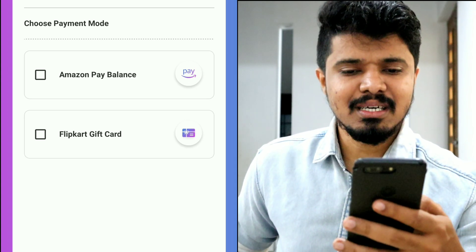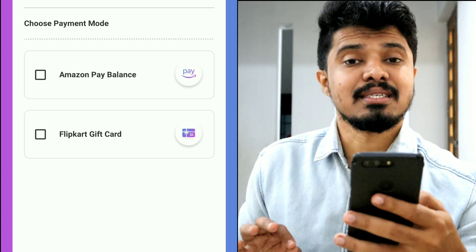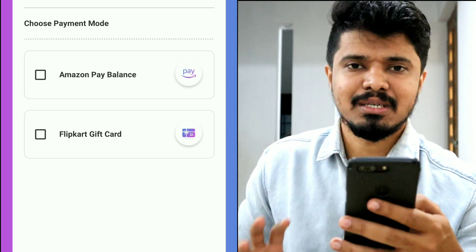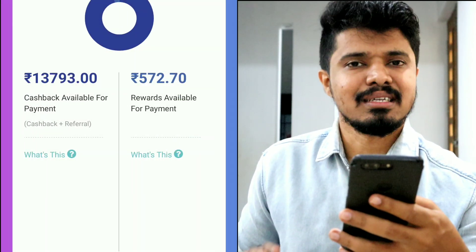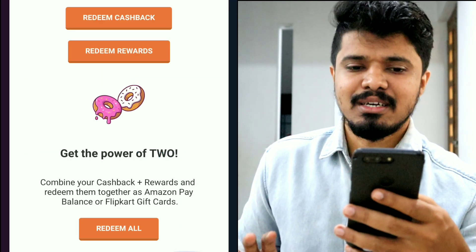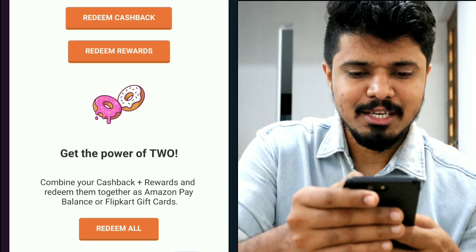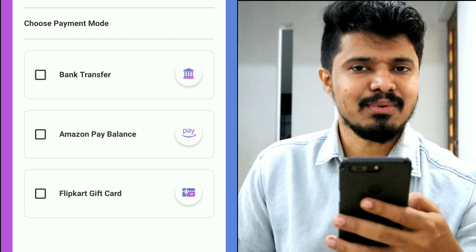In this method, we will make a total amount of cash — that's $14,365. Now, if you want to receive real cash in your bank account, please press redeem cashback. Here, we have an extra option: we have a bank transfer.